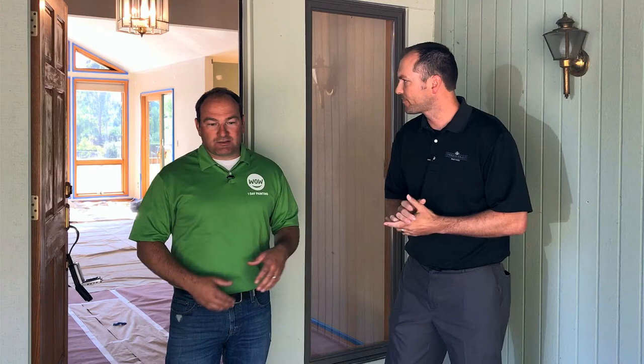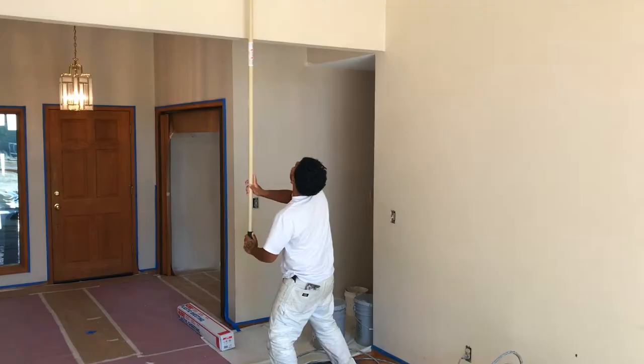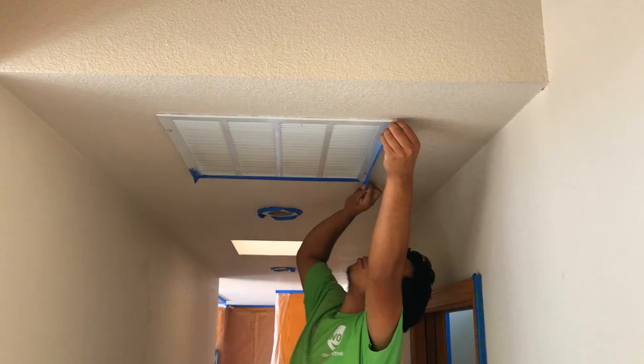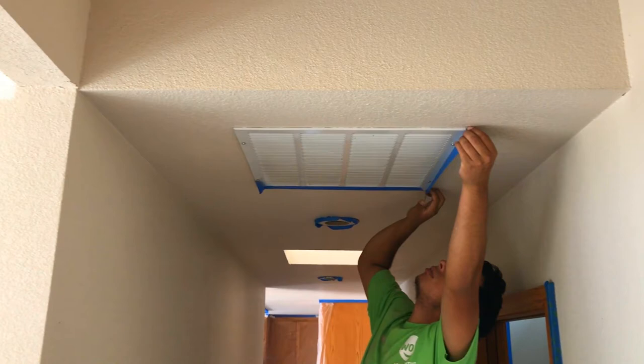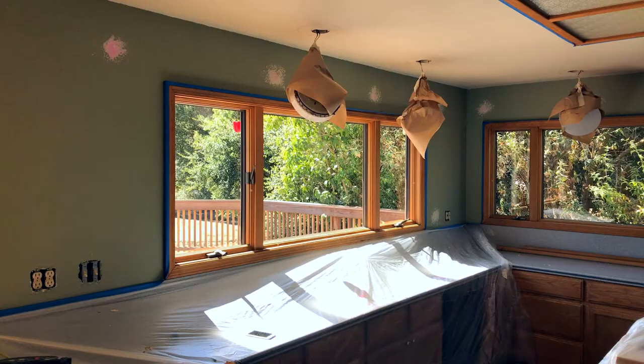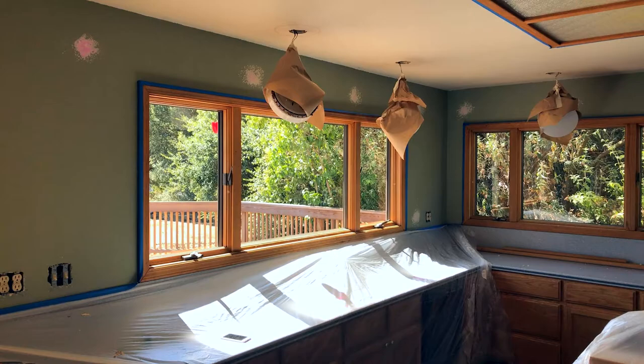So we're WOW One Day Painting of Santa Clara County. We've been in business for just over six years now. We specialize in residential interior and exterior repaints. We also do commercial work, and going a little bit further, we'll do kitchen cabinets, garage floor epoxy, staining decks, fences, that type of thing, and pressure washing and prep services.